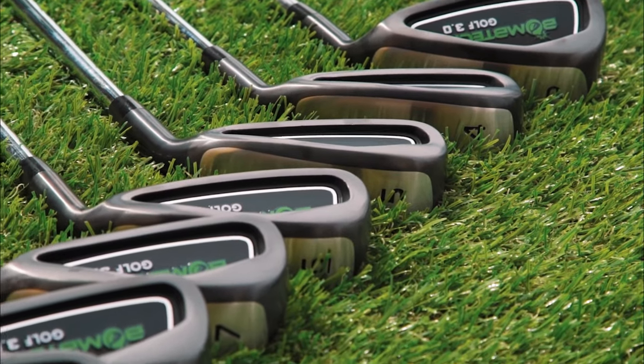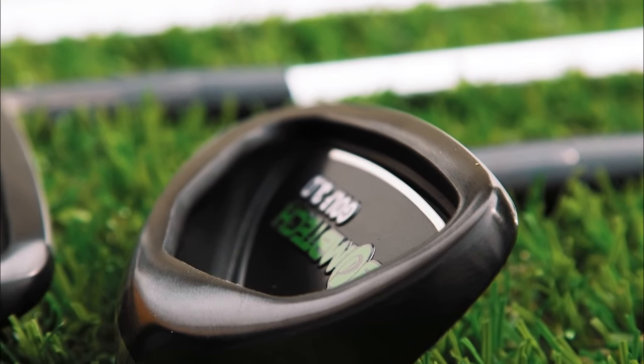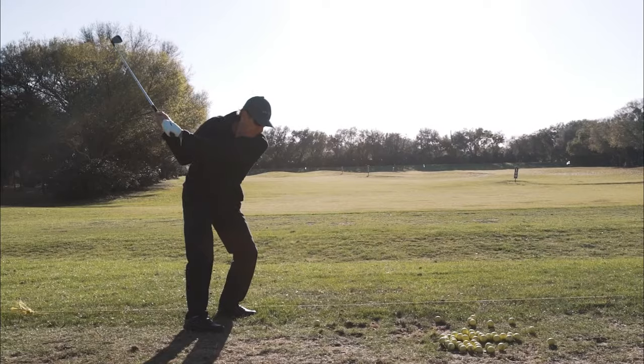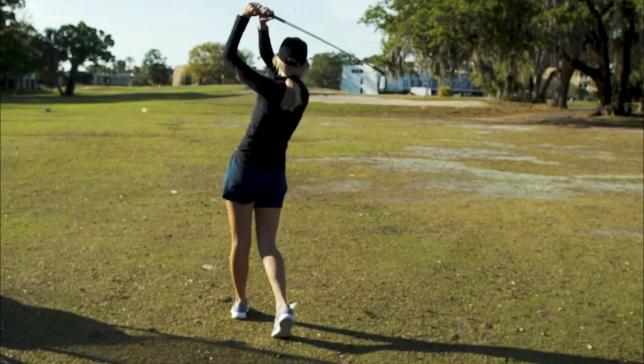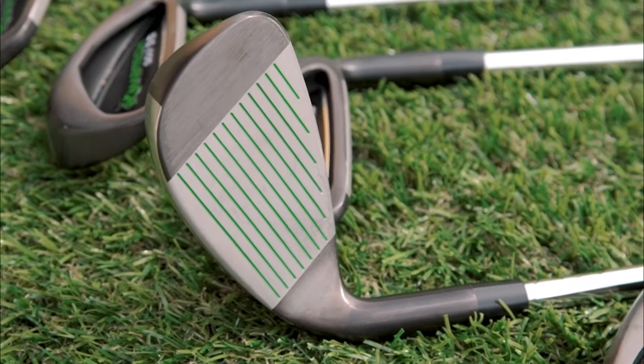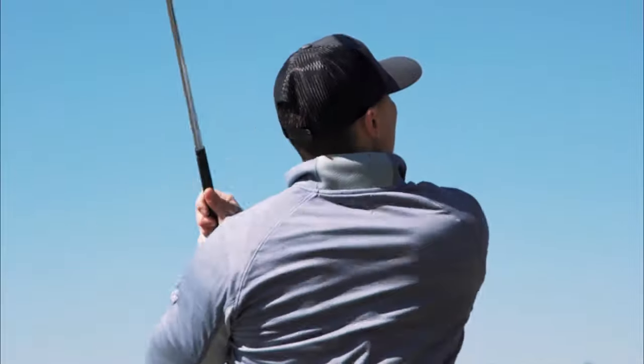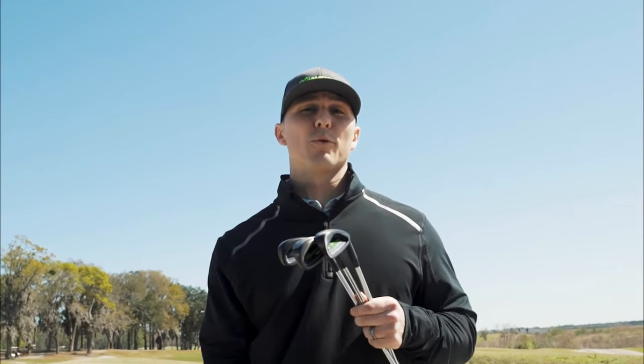The first is price — you're going to get seven irons, from 4-iron to pitching wedge, for $497. The second is performance. We designed these clubs with high-handicapped golfers in mind; the perimeter weighting helps with more control and makes it almost impossible to miss. Golfers, if you struggle on the fairway, this set will improve your performance on the course.